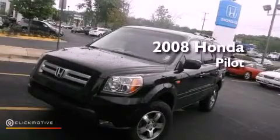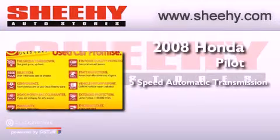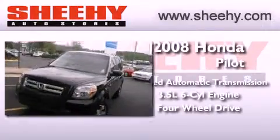This is a 2008 Honda Pilot. This vehicle has seating for eight adults, a 3.5-liter V6, and the added capability of four-wheel drive.